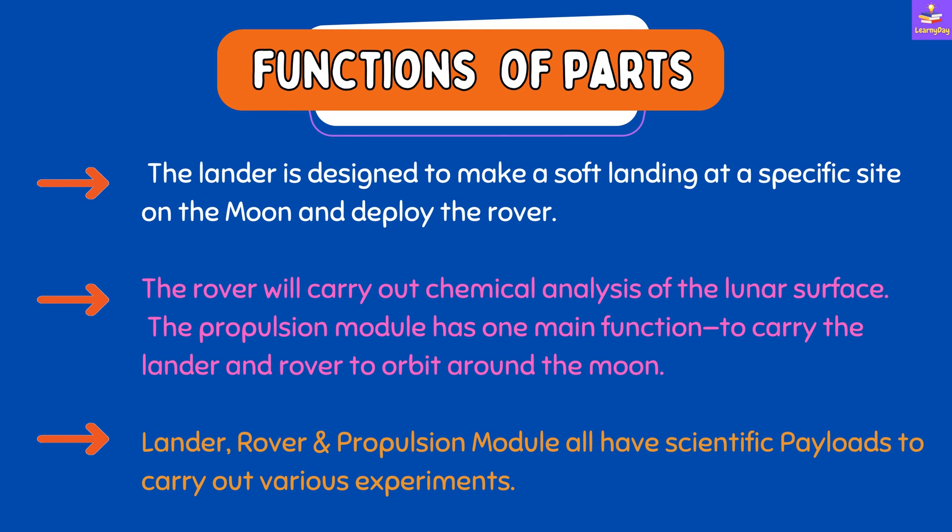The lander is designed to make a soft landing at a specific site on the moon, and from the lander the rover will come out. The rover will carry out chemical analysis of the lunar surface. The propulsion module's main function is to carry the lander and rover to orbit around the moon. All three — the lander, rover, and propulsion module — will have scientific payloads, meaning scientific instruments, to carry out various experiments.